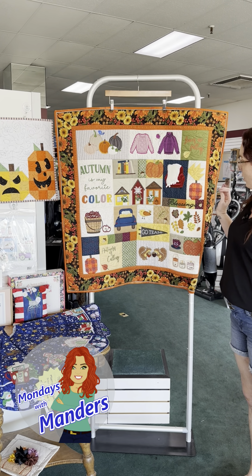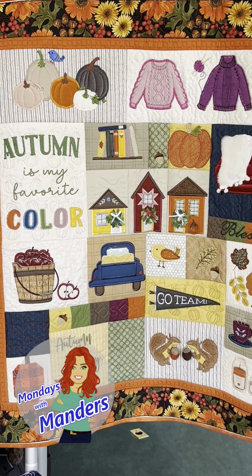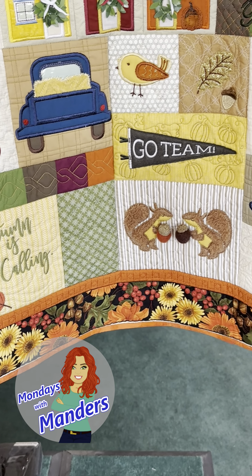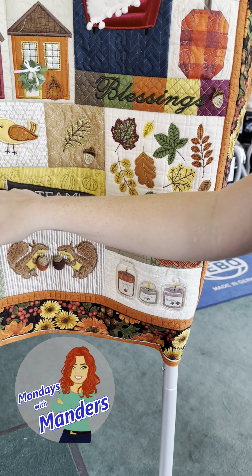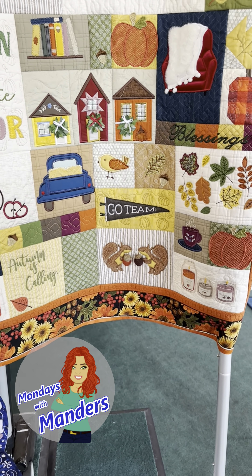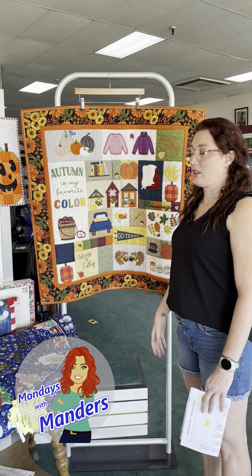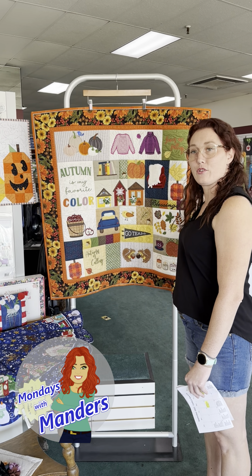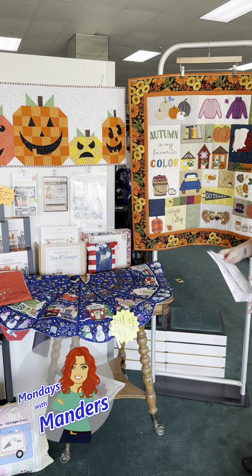Then the next day, the 27th, we have Kimberbell's Falling for Autumn class. Look at how adorable this is — wouldn't this just be so lovely on your couch? It has all these fun little embellishments and embroidery. This is a class by Janice. Look at how cute and fuzzy this is, with the cute little squirrels and the truck and the apples. It's just very cute, it has very fall colors — something you can enjoy for all fall, Thanksgiving, all the time. Come in and take the class; it's an embroidery class and it's going to be a lot of fun.